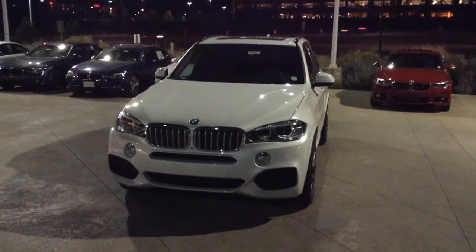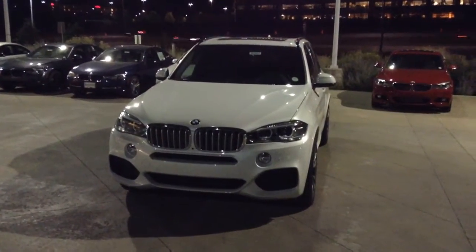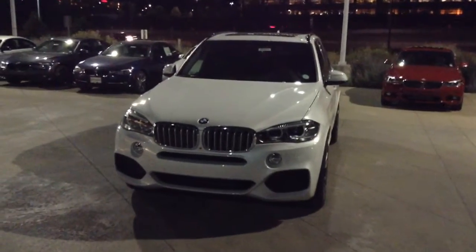Good evening, Pam. This is Graham Allen from Chant BMW here in Highlands Ranch. I'm going to show you a quick video of one of our X5s.